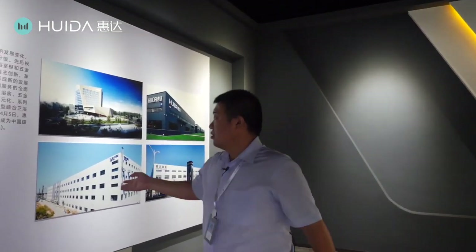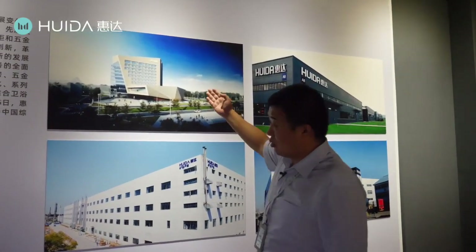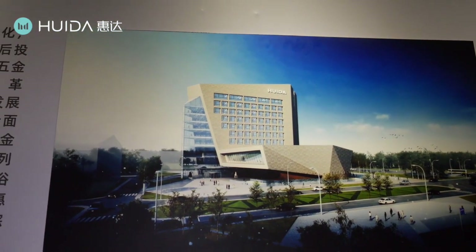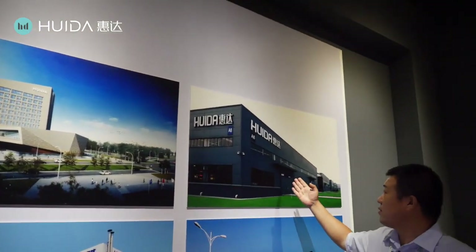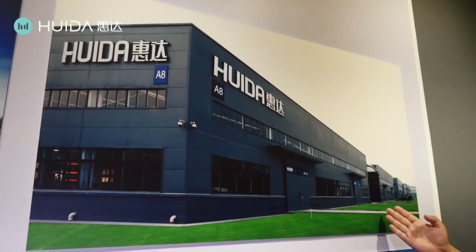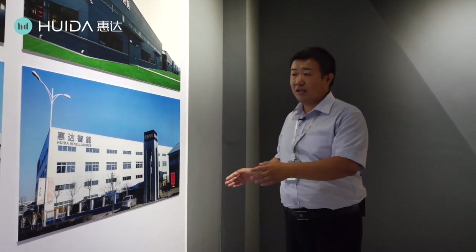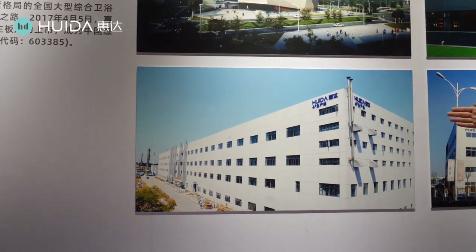Here is our new building and workshop for those products. This is our new R&D building, and Huida Museum is also located in this building on the third floor — where we are now. This is the workshop for hardware, faucets, and cabinets. And this is the Huida intelligent workshop, which produces the intelligent toilet.